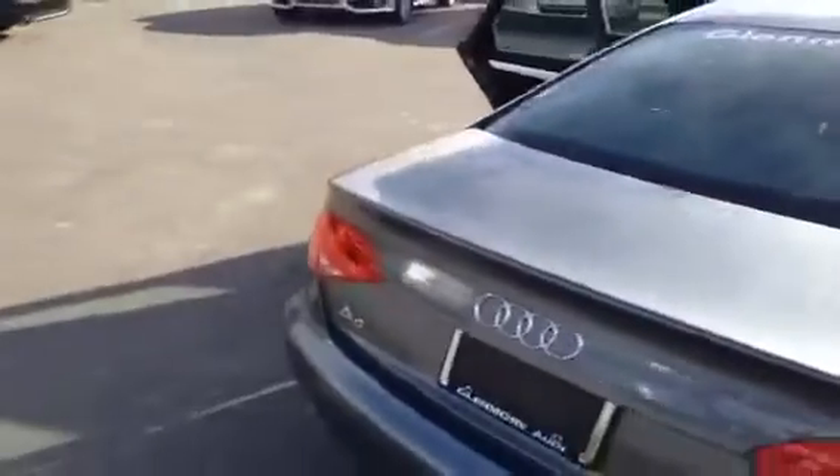We have our alloy wheels, and we'll come around to the passenger side of our A4.